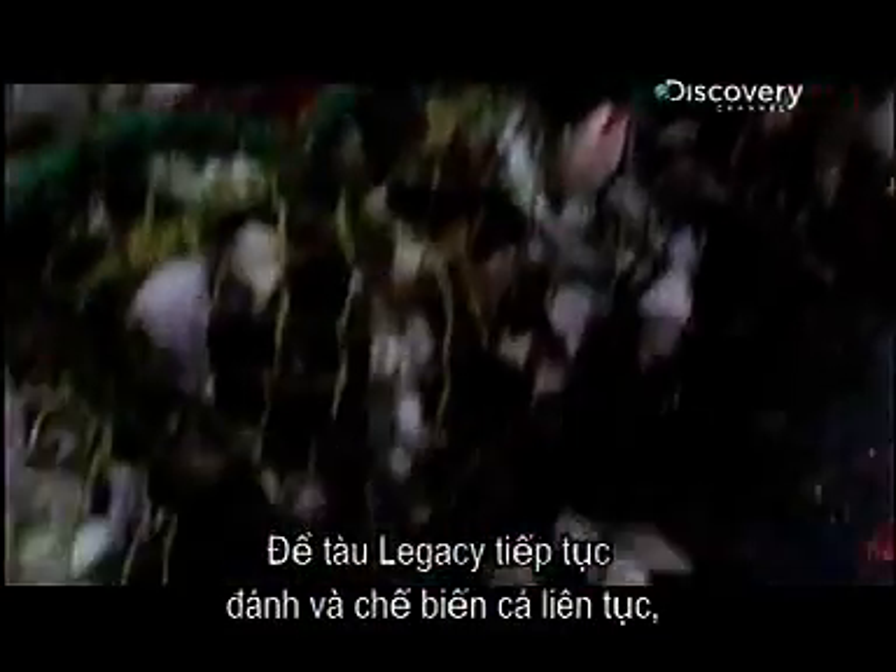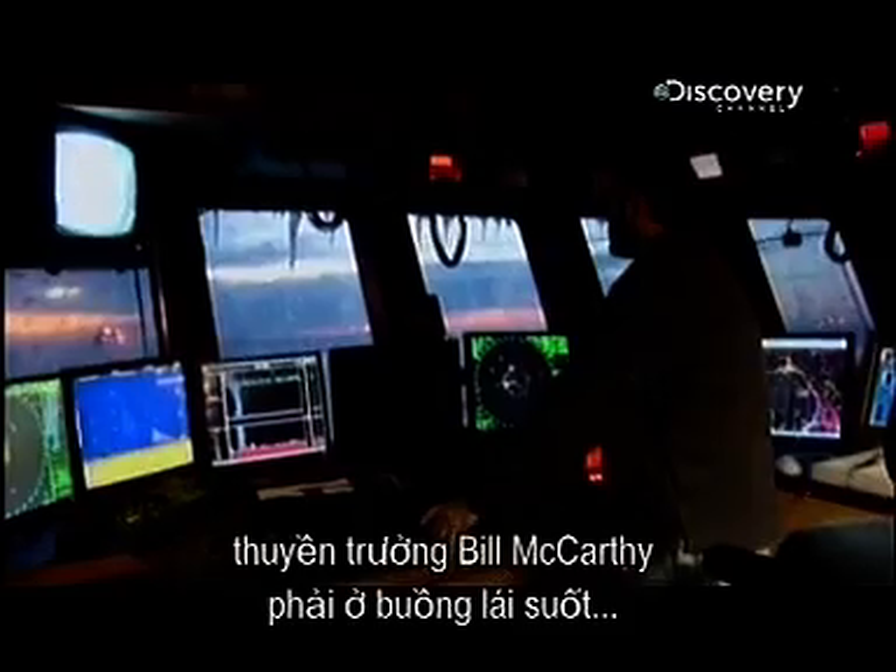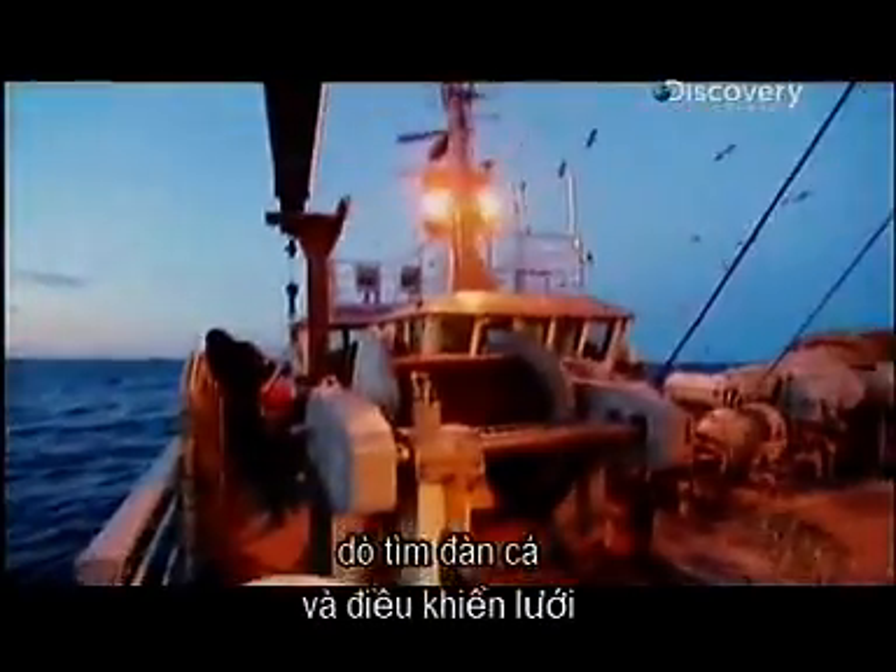In order for the Legacy to keep on catching and processing fish around the clock, Captain Bill McCarthy has to be in the wheelhouse at all hours as well, tracking schools of fish and monitoring the nets.